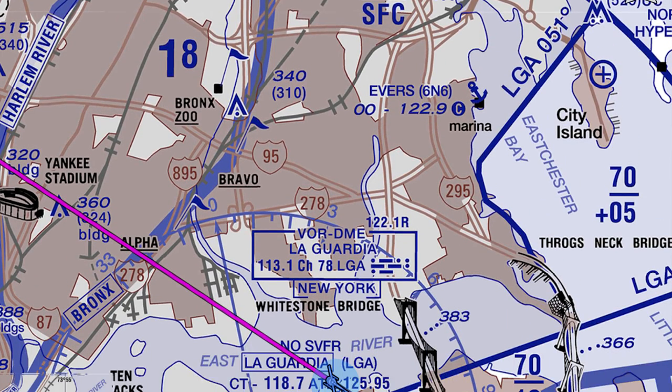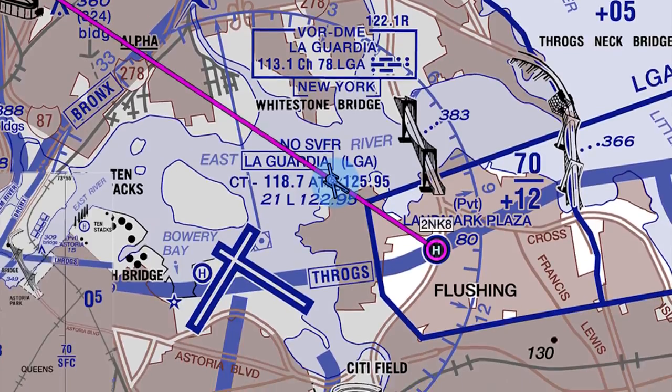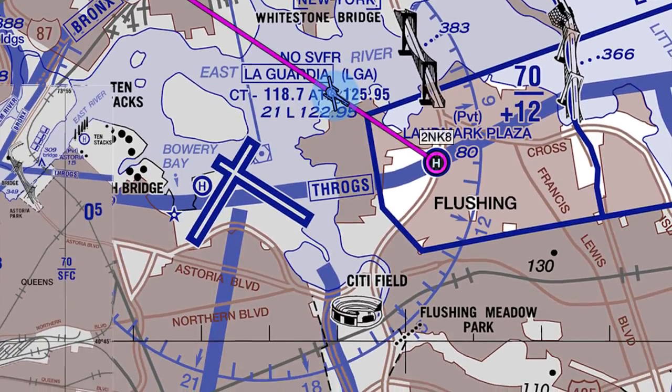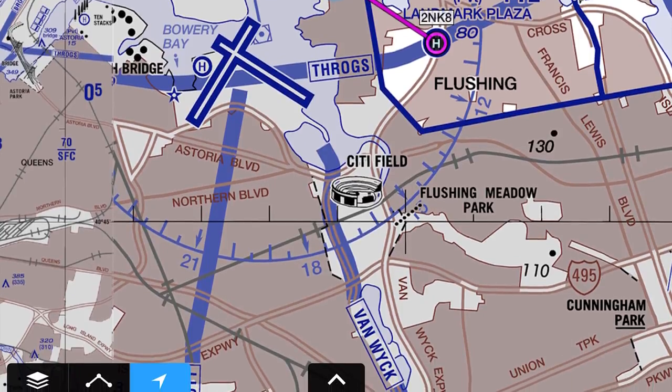Garmin Pilot really allows you to do all of that pre-flight planning before you even go to the airport, have access to that information, and then when you get to the airport you're well prepared with all the information you need to make your flight. Any customer can go to the Apple iTunes store and download Garmin Pilot free for 30 days, and then at that point they can purchase a subscription starting at $74.99.